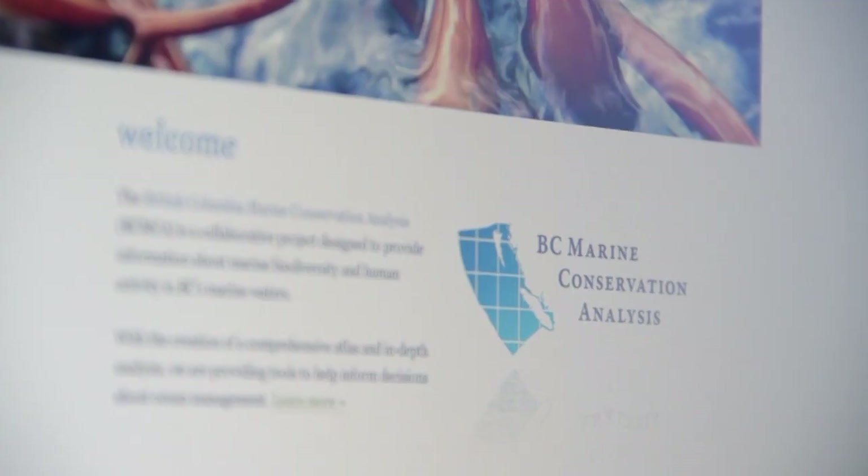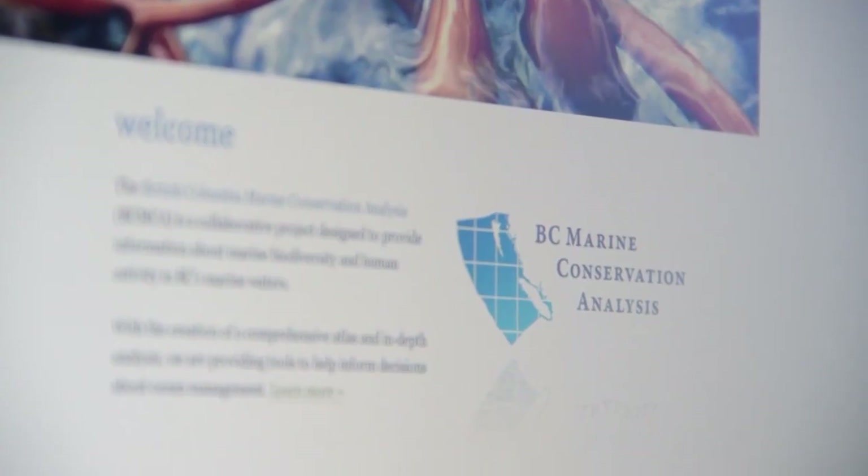My name is Karin Bodker. I am Marine Analyst at Living Ocean Society in Vancouver, British Columbia, Canada. I also work on a project called the British Columbia Marine Conservation Analysis — a collaborative project where we're developing tools for the marine planning initiatives that are happening on the BC coast.